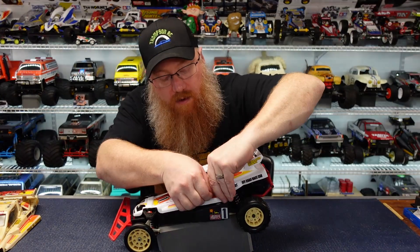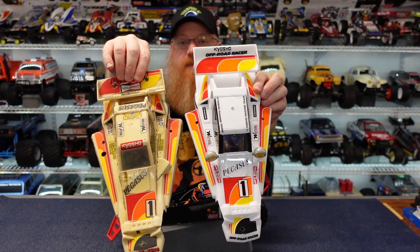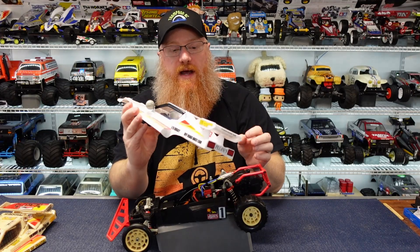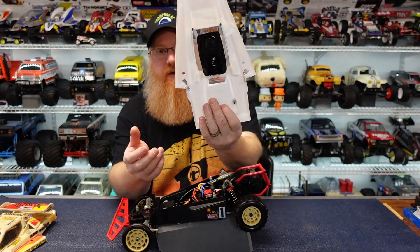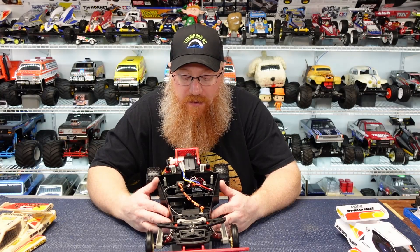I'll pop the body off real quick — body to body, much better. This one actually has the driver figure in there. This is a Team Blue Groove body with MCI decals on it, and when you buy the whole body set it comes with the driver figure, so it has a little Kyosho driver figure mounted to the top.